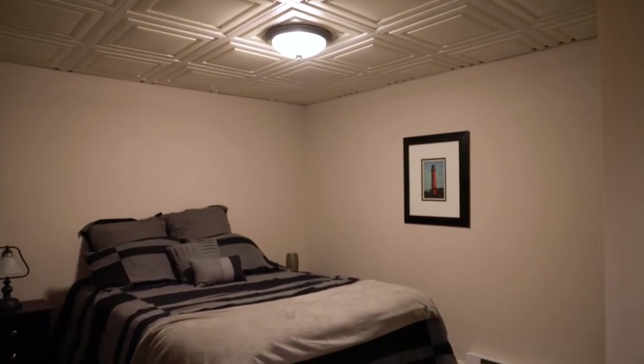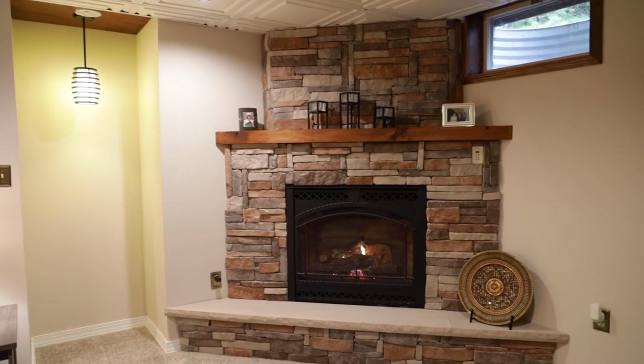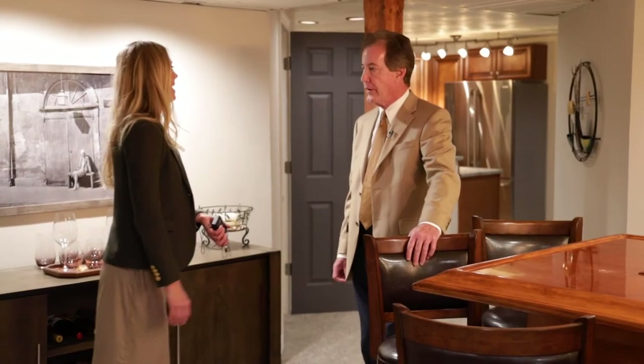There's a bonus room that has a closet, currently used for sleeping. So if you have a family member coming to visit, or friends, they have full privacy here. The only tough part is they might never leave.